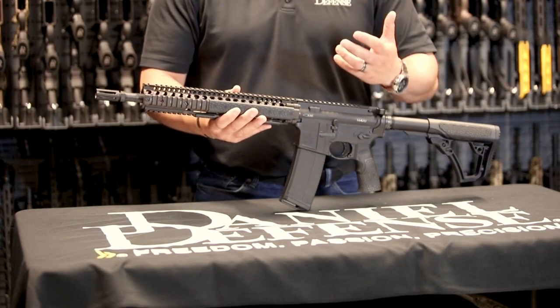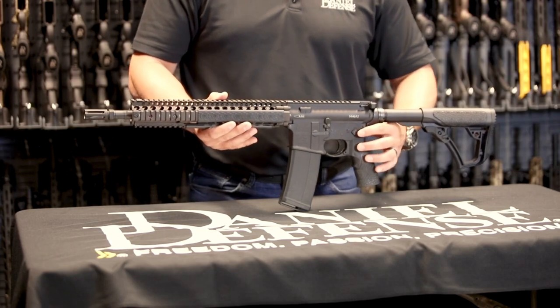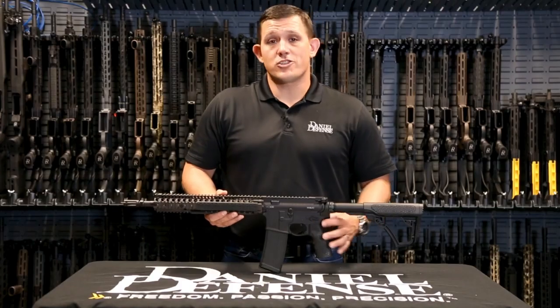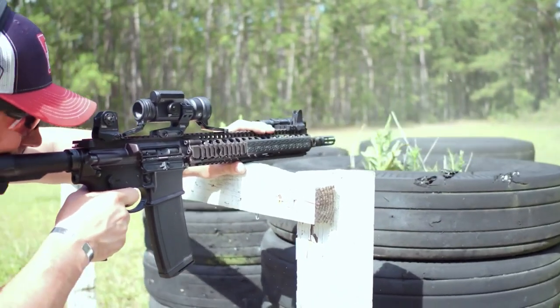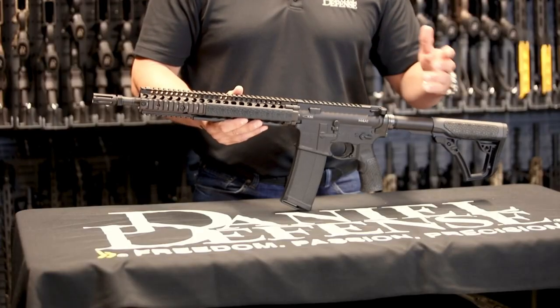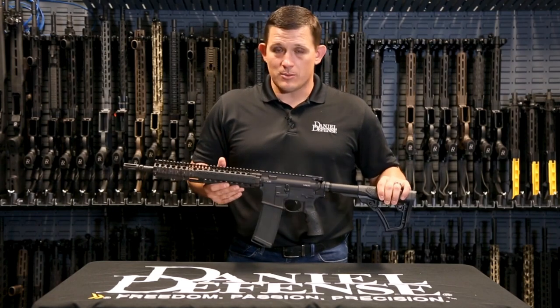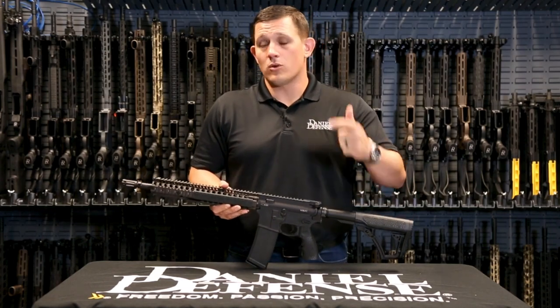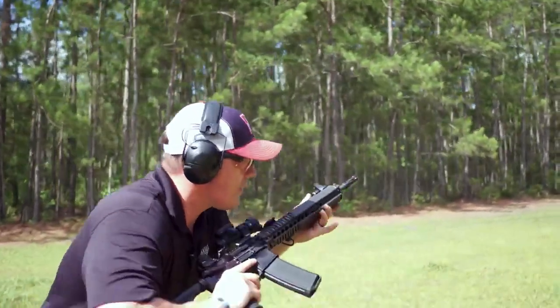The rifle's proprietary ambidextrous controls and ergonomic furniture provide unmatched comfort and control. Whether you're engaging targets at the range or in demanding tactical situations, the Daniel Defense DDM4A1 delivers the utmost in accuracy, reliability, and functionality. Experience the pinnacle of AR-style rifles with the DDM4A1 and embrace the excellence it brings to your shooting experience.